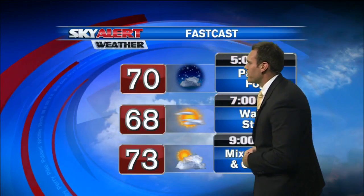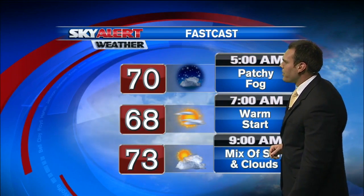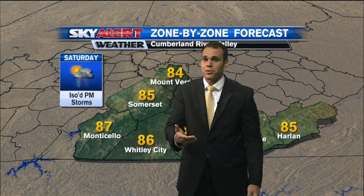And it looks like that's going to be the case for the next several days. Looking at your Fast Cast as we head into the overnight hours and early tomorrow morning, some patchy fog is possible with temperatures right around 70 degrees — so it's going to be a pretty warm start. By mid-morning we're looking at temperatures right at 73 degrees.